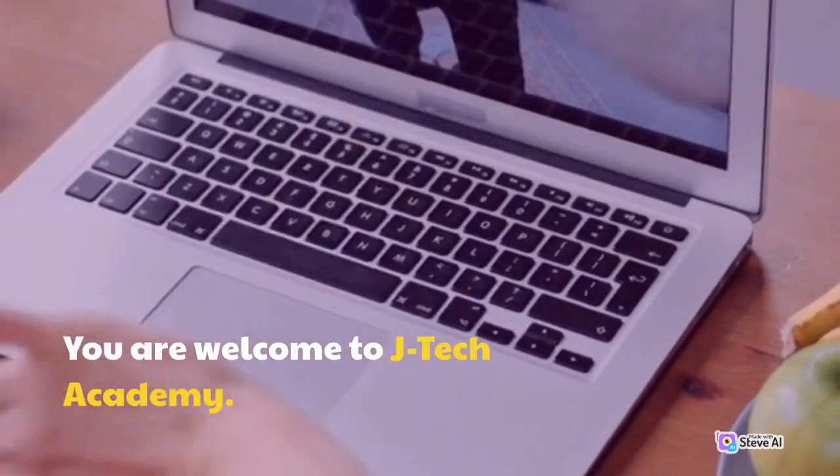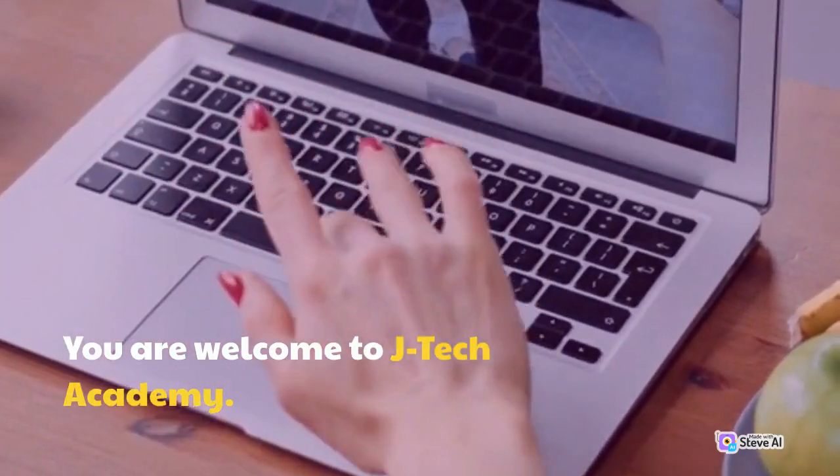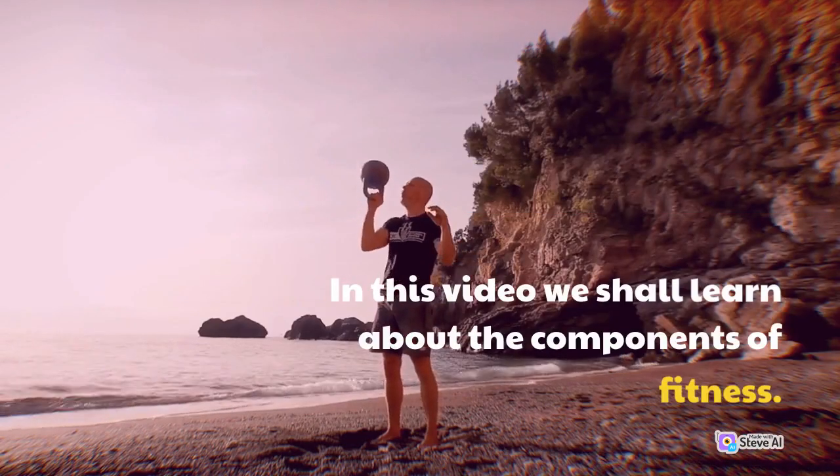You are welcome to J-Tech Academy. In this video we shall learn about the components of fitness.